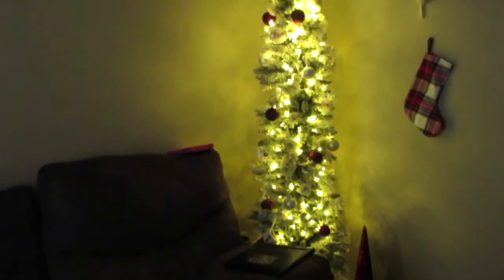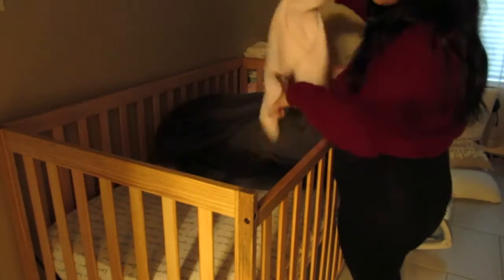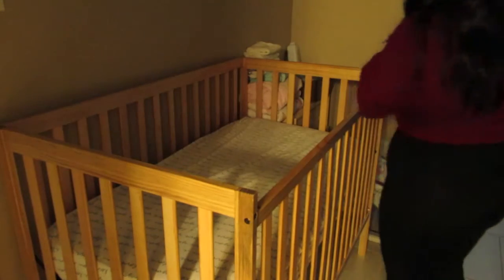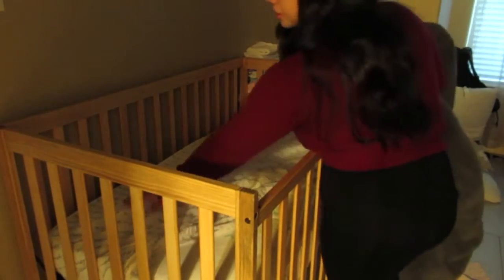I love turning on the Christmas tree in the mornings and at night because it just adds such a nice cozy touch. I have been doing one load of laundry a day just to kind of keep me on track and not have everything pile up by the end of the week, and it's really helped me out a lot. I did a video on that routine not too long ago, so I will make sure to leave that down below.